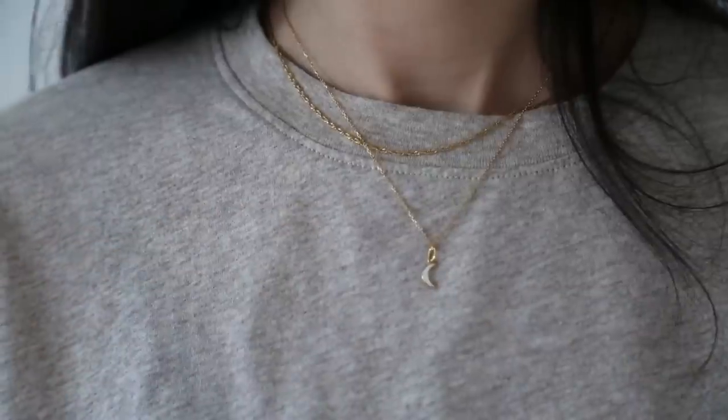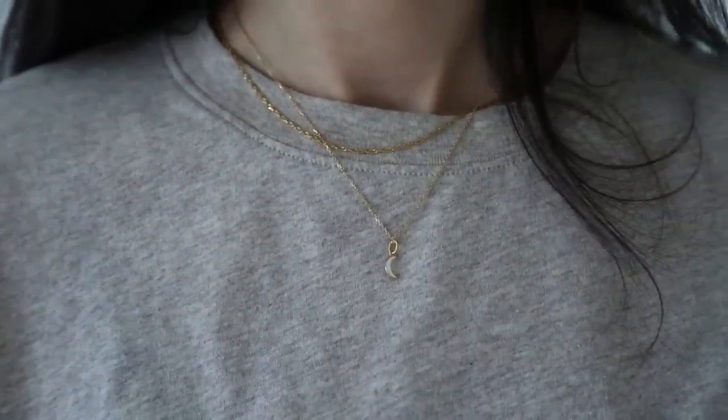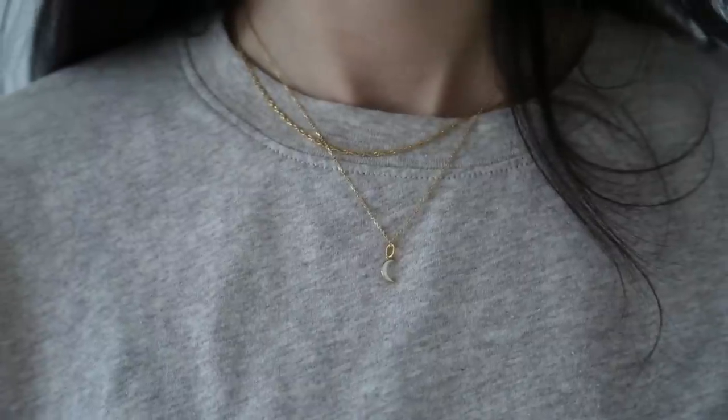I also have a couple of necklaces on: this beautiful little crescent moon necklace, which I adore — I'm really into those more celestial elements in jewelry, possibly going back to my love of Sailor Moon — and then also the Lickness necklace, which is a beautiful fine twisted chain. Moving on to my outfit, I've gone for pure neutrals today with a very cool palette mixed with a slight warmth at the belt.